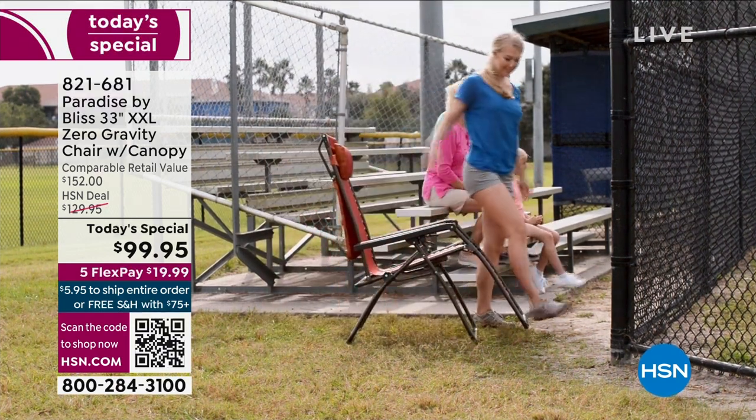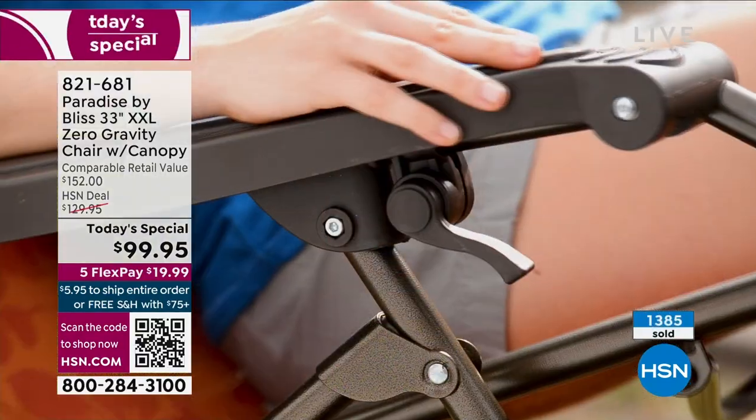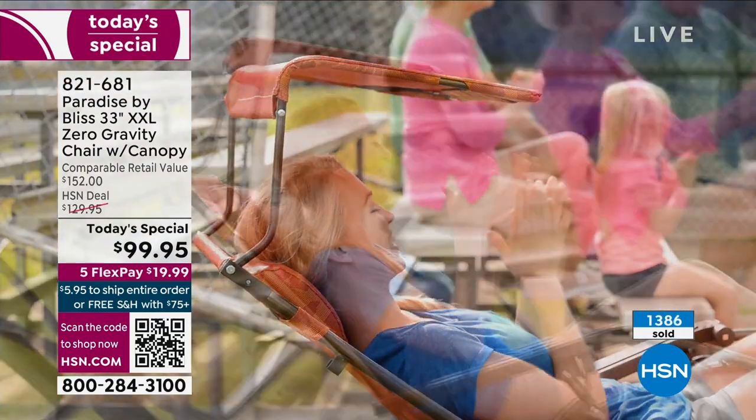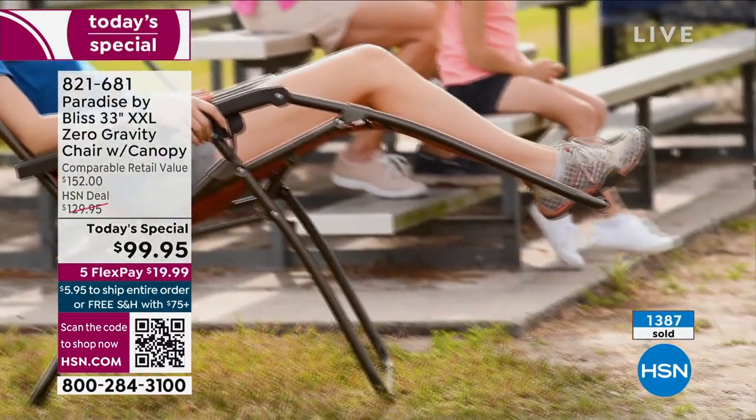Some of my other customers have it in their house — they set it up to try it and they loved it so much they didn't even get outside with it. They kept it as their main chair in front of their TV. I would say get two — you're going to want the matching set.